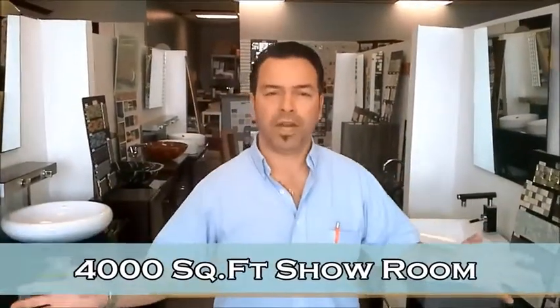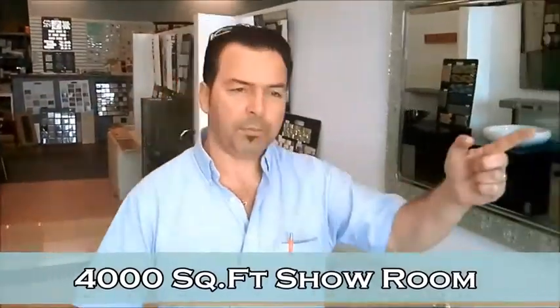Everything that you want, everything that you need — we do have it in our space. We have 4,000 square feet here with all the selection that you need. Let me show you.